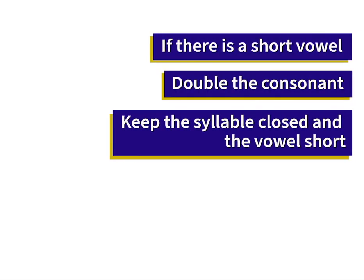Our next word is duty. What is another word for duty? What are some of your duties at home? What is the Y saying in the word, and how do we know where to divide this word? You seem to have a good grasp of how to do this. Let's move on to new concepts. If there is a short vowel sound in the first syllable of a word, we often double the consonant to keep the syllable closed and the vowel short. Let's take a look at three words that have a closed syllable and a short vowel sound.